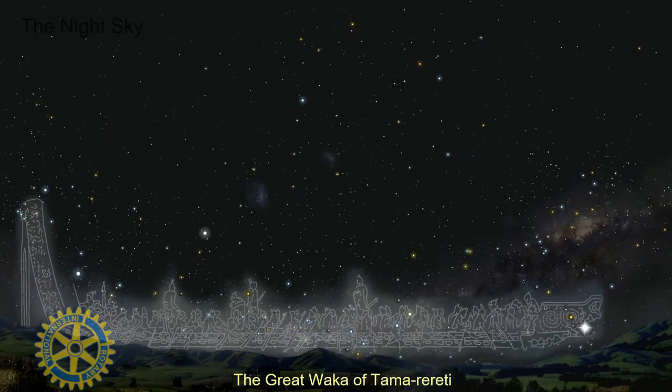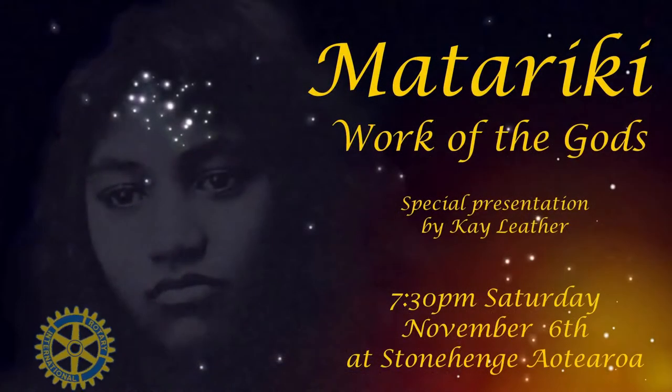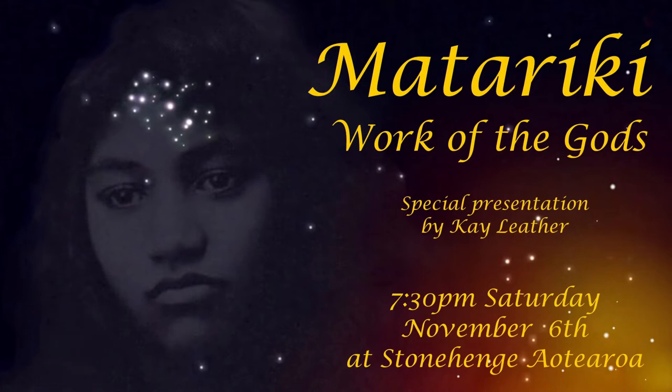And there it is — it's the great waka of Tamarereti, the great ship in the sky. At this time of the year we always do something special at Stonehenge Aotearoa, and we do our own Matariki at that time. To see Matariki and to see the great waka in the sky, and the four posts in the sky, and all the stars to do with Māori legends, well, you have to get up before dawn in the middle of winter to see this occurring.